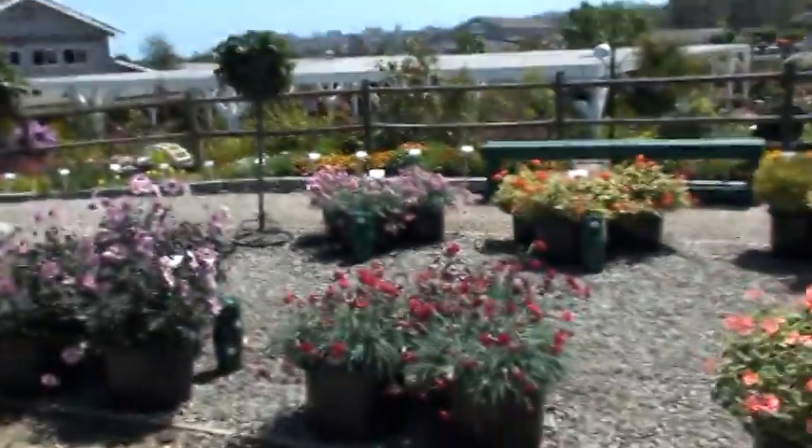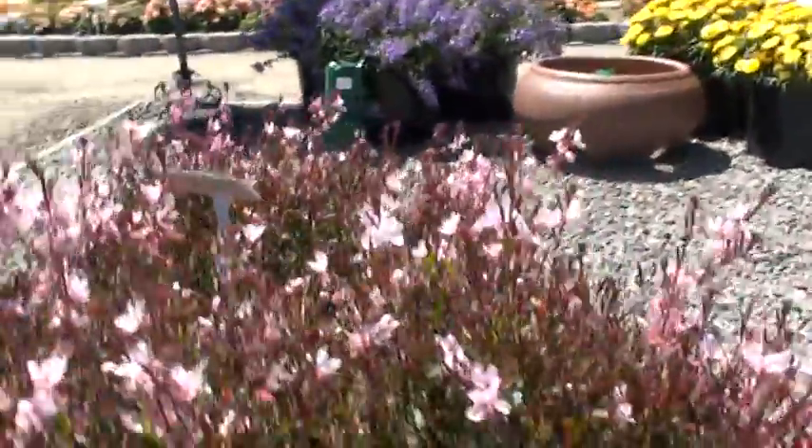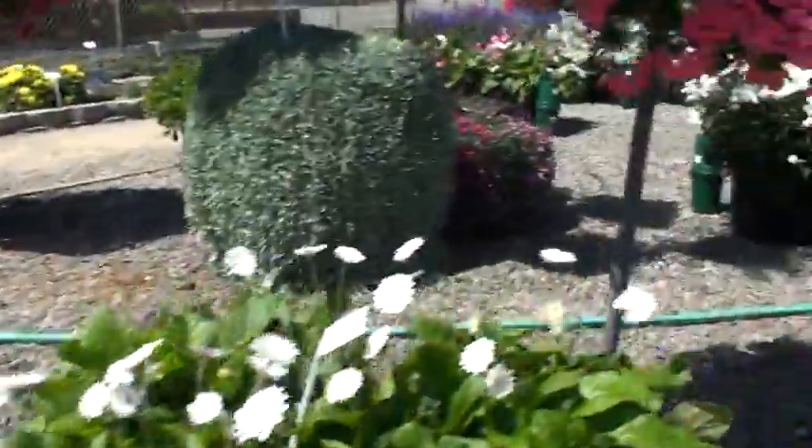Hey, Ken here at Waters. I'm out here at the farm. We're looking at the pack trials — we test some of our plants to see how they perform out in the sun, in the containers, and how they actually look when they're at matured size.